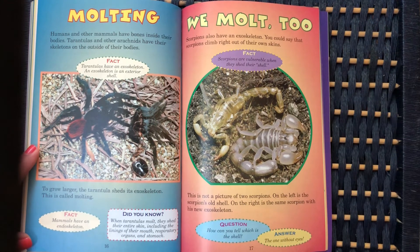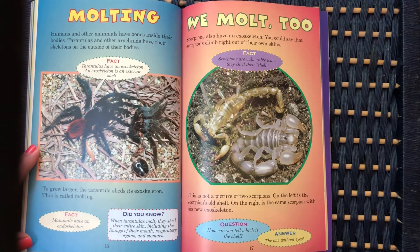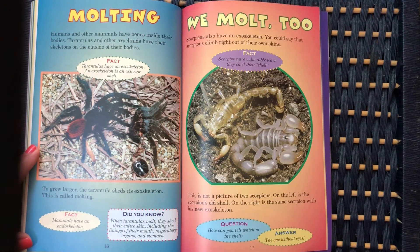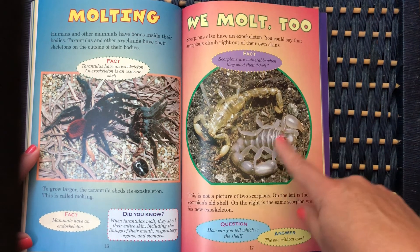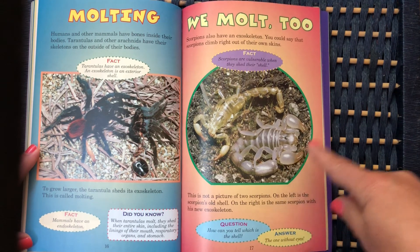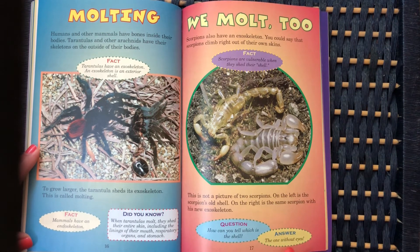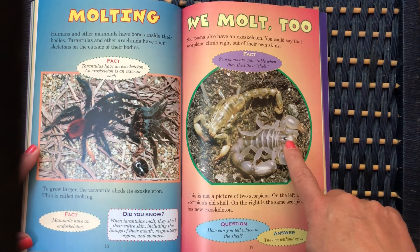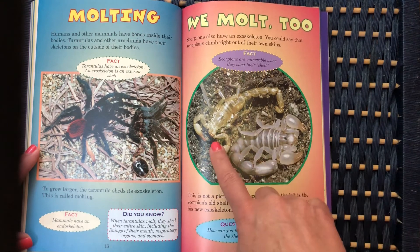Scorpions have an exoskeleton too — you could say that scorpions climb right out of their own skins. This is not a picture of two scorpions. On the left is the scorpion's old shell; on the right is the same scorpion with his new exoskeleton. How can you tell which is the shell? It's the one without the eyes — see how this one has the eyes? This is the real scorpion; this is his old skin.